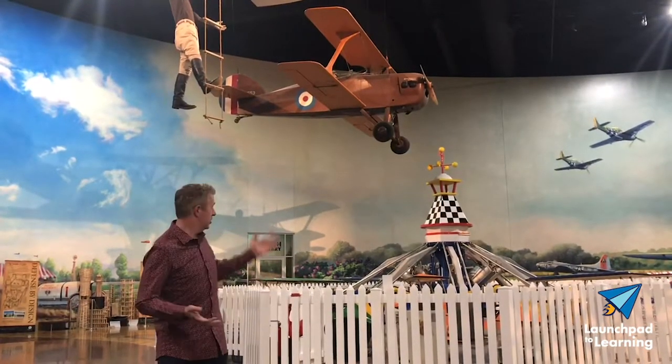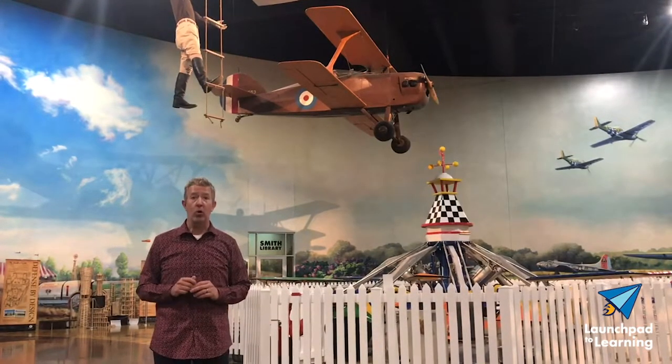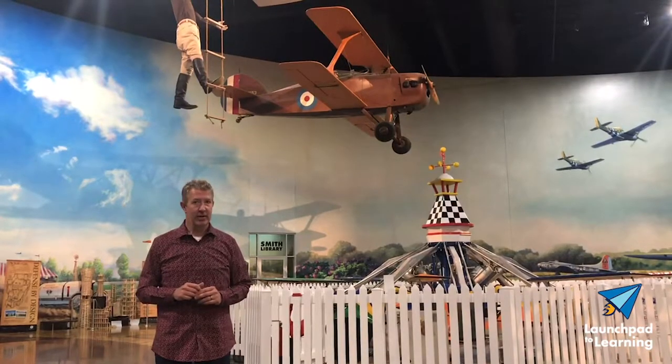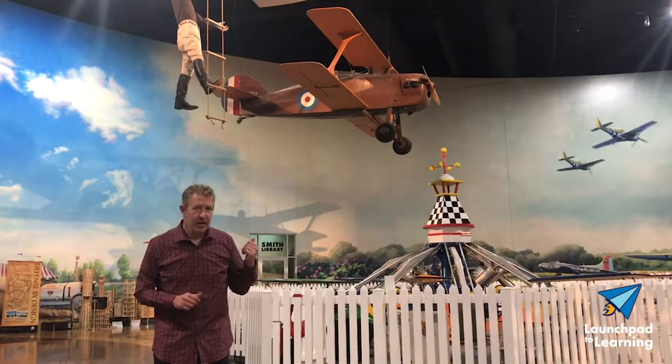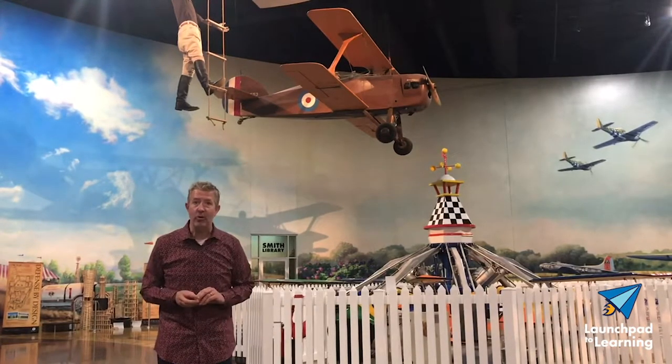This airplane, which is suspended over our biplane ride, was designed to look like a World War I fighter. So next time you're at the AirZoo, come take a closer peek — you might think it looks a lot like our SPAD.